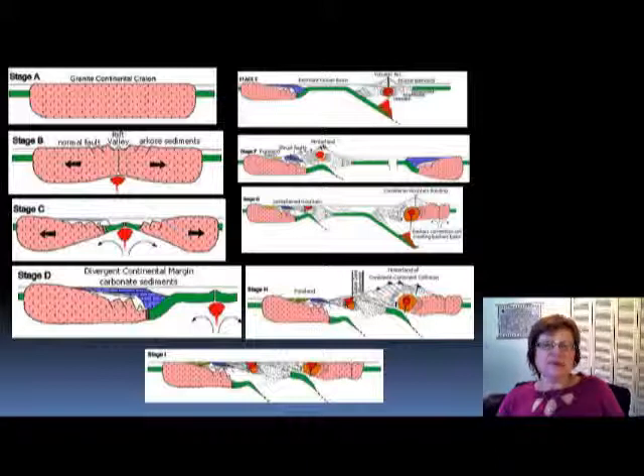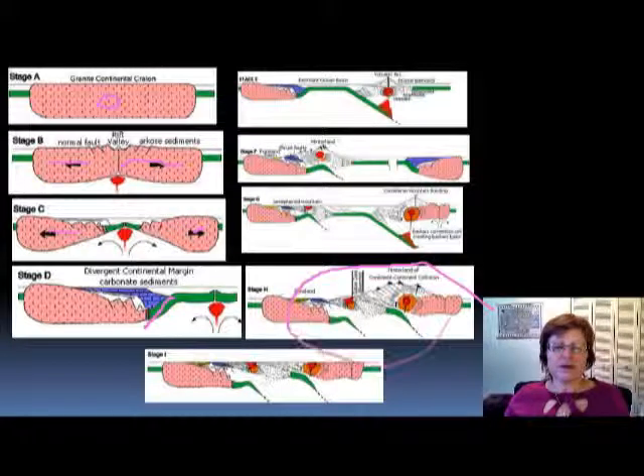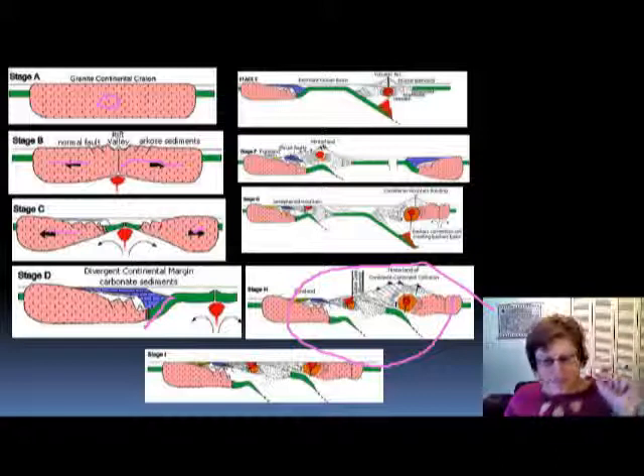This slide shows the Wilson cycle: you start with a supercontinent, it breaks apart into smaller continents, then subduction begins — oceanic-oceanic and oceanic-continental plate boundaries form — and finally continent-continent collision produces a new supercontinent again. That is the Wilson cycle.